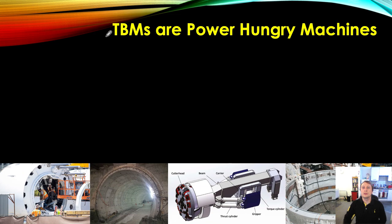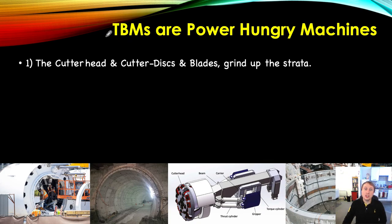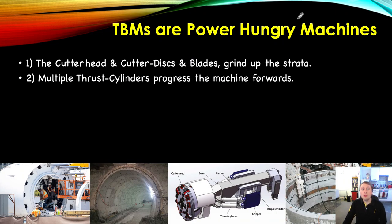TBMs are very power-hungry machines, which is why to this day there hasn't been a battery-powered TBM. Even small micro-bore TBMs are generally powered via grid connection or a diesel generator. What actually consumes all that power? The cutter head, cutter discs, and blades grind up the strata — that is the most power-intensive operation. You're grinding up that rock, breaking it off the excavation face, and crunching it down in the excavation chamber.